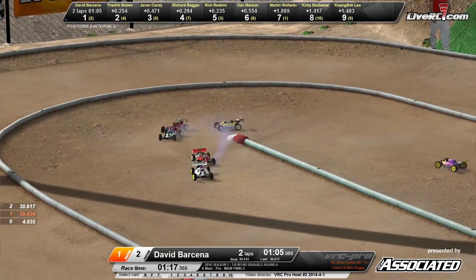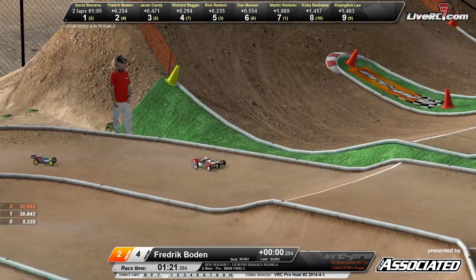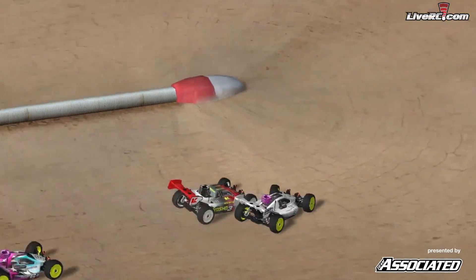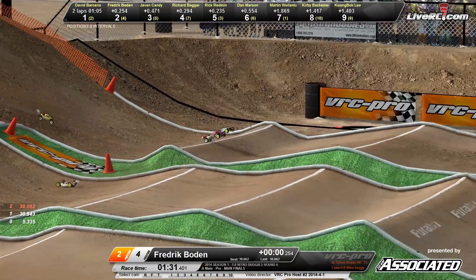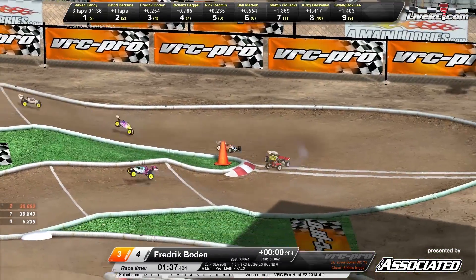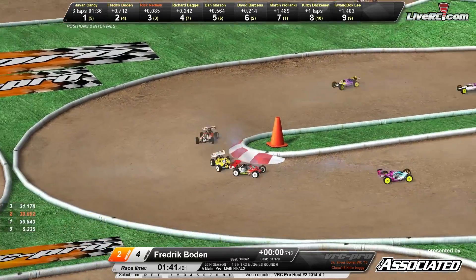Both those drivers right there together. Bowden moving for that inside line, not quite able to make the pass. Bowden now up into the top spot, clipping that inside curb. So Bowden is your leader now, with Javon Candy coming up behind him. Bowden making a mistake there — Bowden in the red and white Kyosho buggy goes up and over the triple. Candy now up into the top spot.